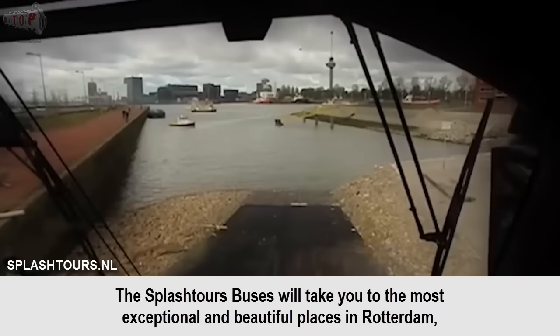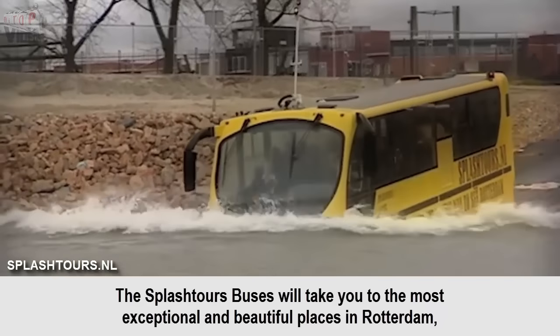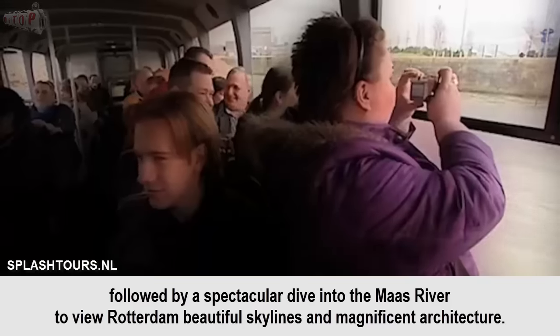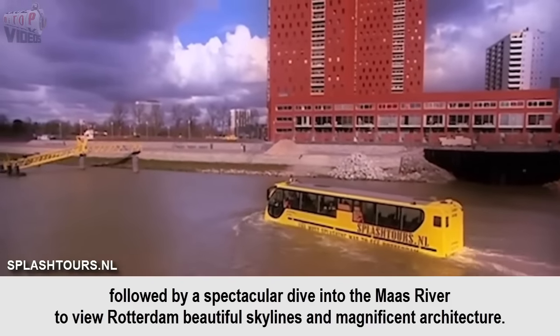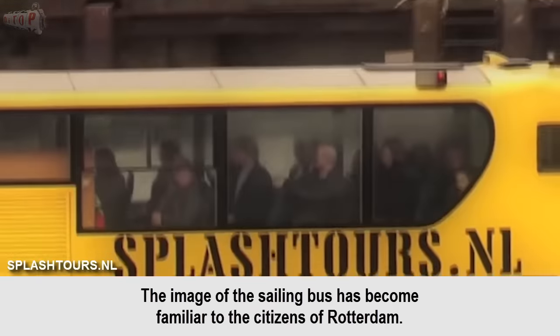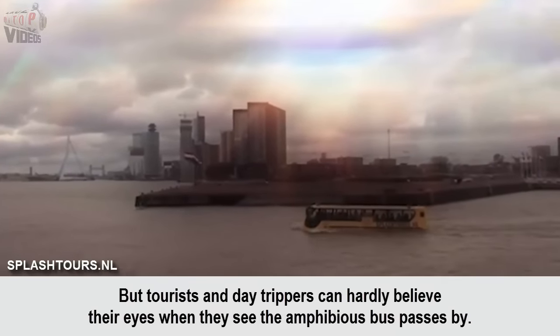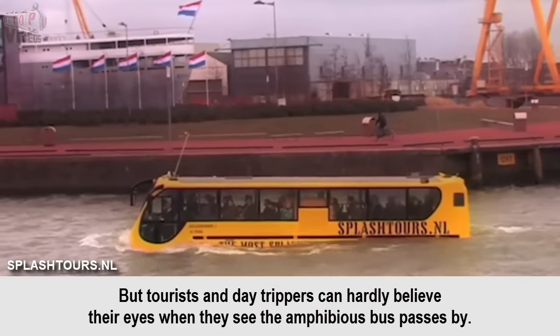The Splash Tours buses will take you to the most exceptional and beautiful places in Rotterdam, followed by a spectacular dive into the Maas River to view Rotterdam's beautiful skylines and magnificent architecture. The image of the sailing bus has become familiar to the citizens of Rotterdam, but tourists and day-trippers can hardly believe their eyes when they see the Amphibious bus pass by.